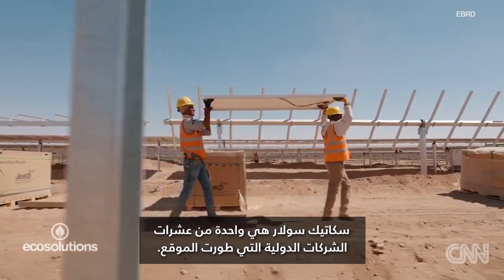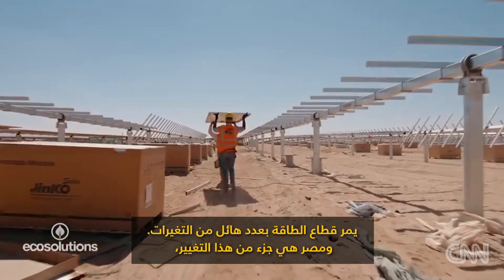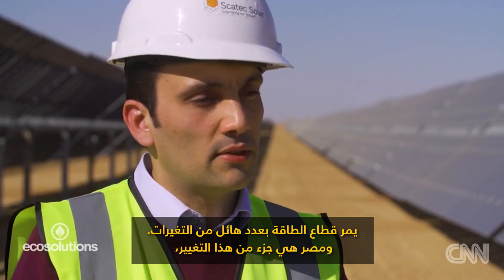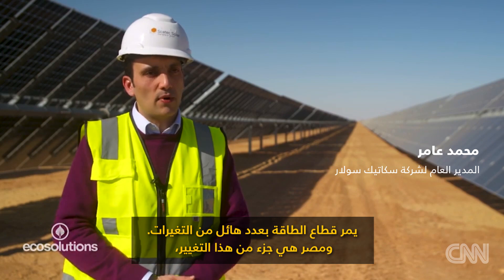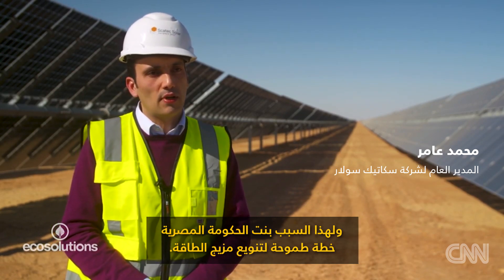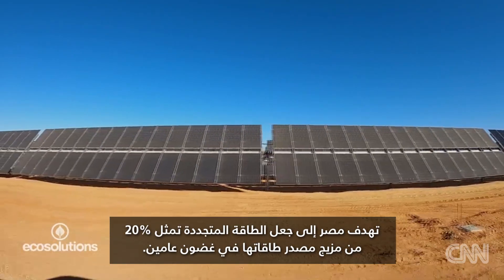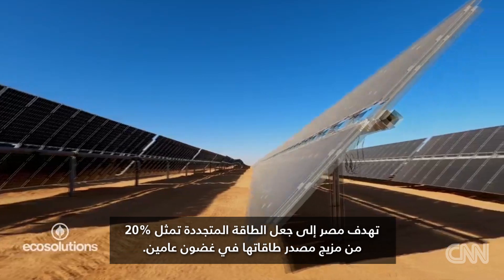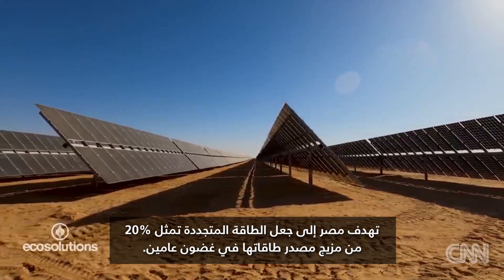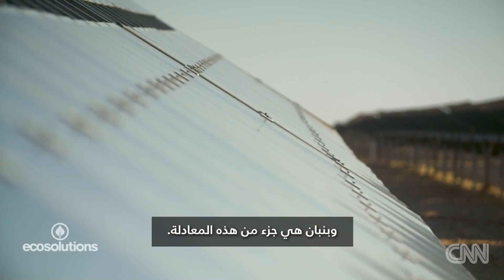SCATIC Solar is one of dozens of international companies that developed the site. The power sector is going through a tremendous amount of changes. Egypt is part of that change, and that's the reason the Egyptian government has put an ambitious plan to diversify the energy mix. Egypt's goal is to have renewables make up 20% of its energy mix within two years. Benban is part of the equation.